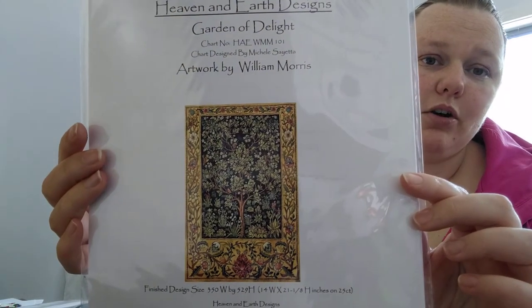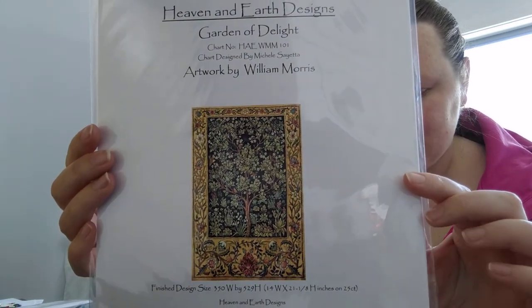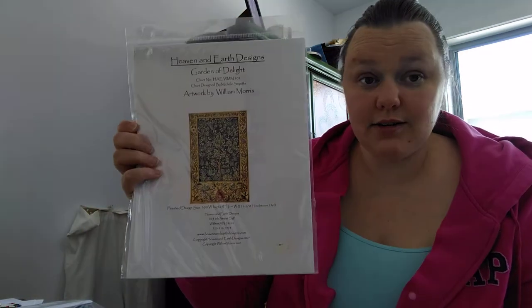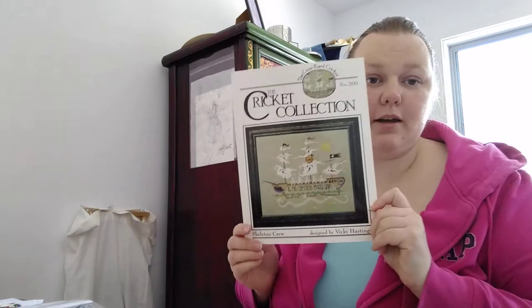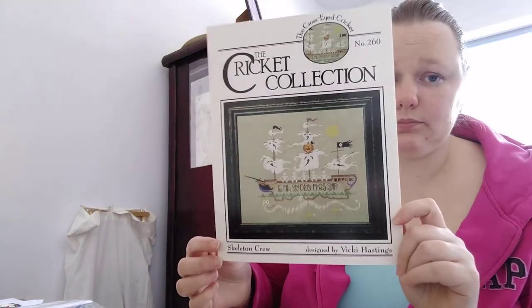Also with 34 entries, for Garden of Delight by William Morris from Heaven and Earth Designs, the winner was just puts in. Congratulations! Please contact me with your address and your favorite colors.